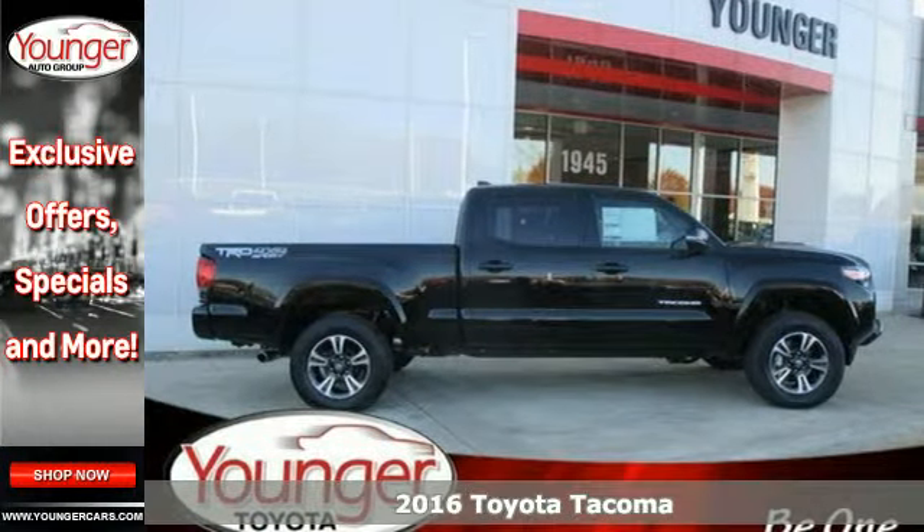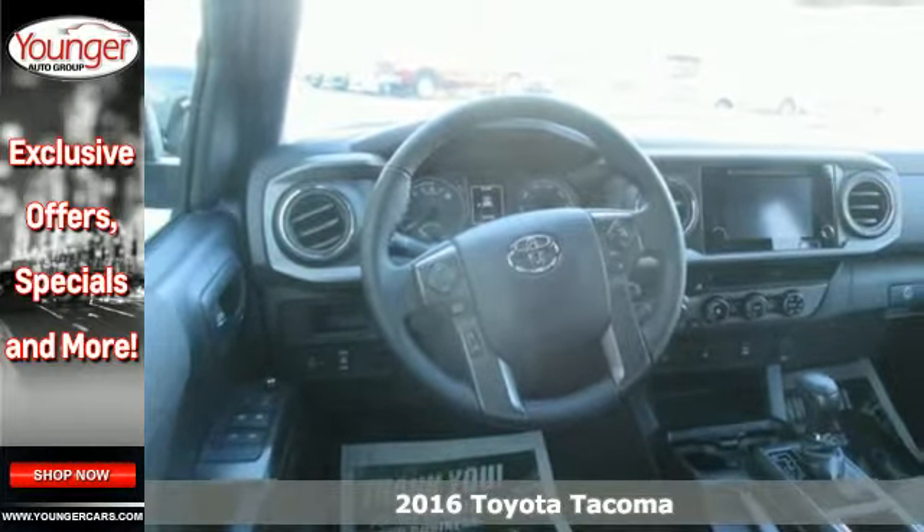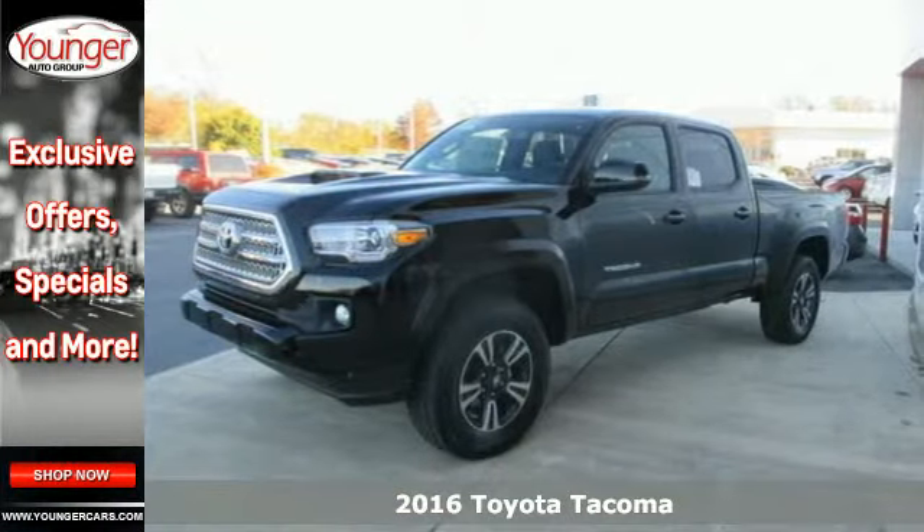Here's a 2016 Toyota Tacoma. For as long as you can remember, there has always been one constant — your love for a solid truck.